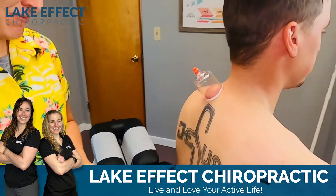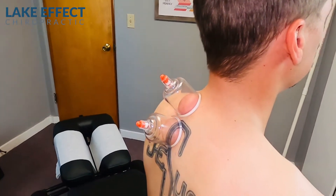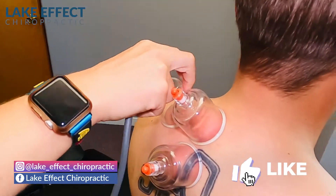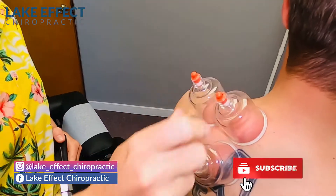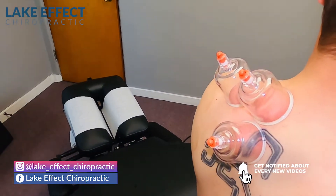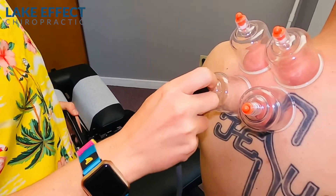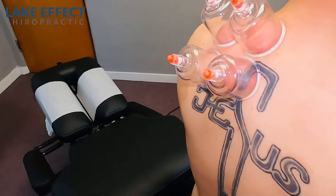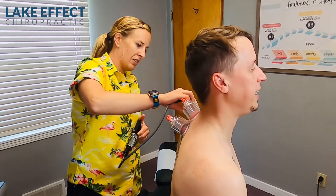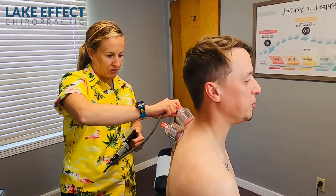So he's got some neck pain and shoulder pain with golfing, and what we're doing right now is some cupping. Can you kind of feel it suctioning? We've been treating him for a little over a month. What was your pain level when you first came in? It was probably around an eight or a nine. And where are you at now? I'd say we're down to a two or a three now.